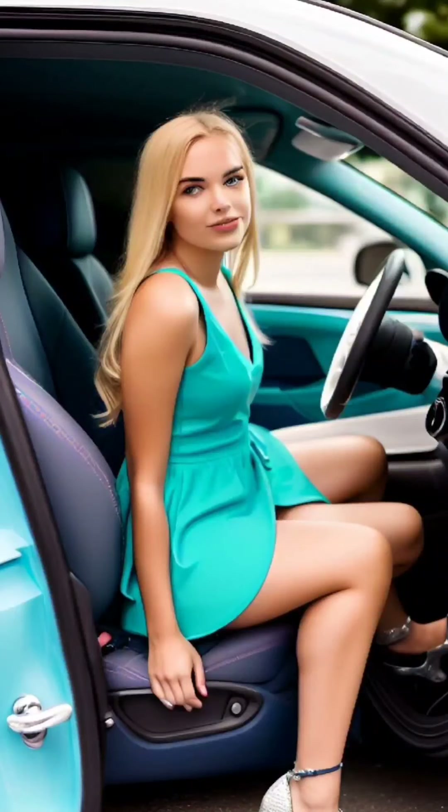The way you hold your hands can contribute to a more feminine sitting position. Place your hands gently on your lap, one on top of the other, with your palms facing up or resting softly against your thighs. You can add subtle movements like lightly clasping your hands or intertwining your fingers for an elegant touch. Keep your hand movements controlled and close to your body, avoiding wide gestures that may appear more masculine.